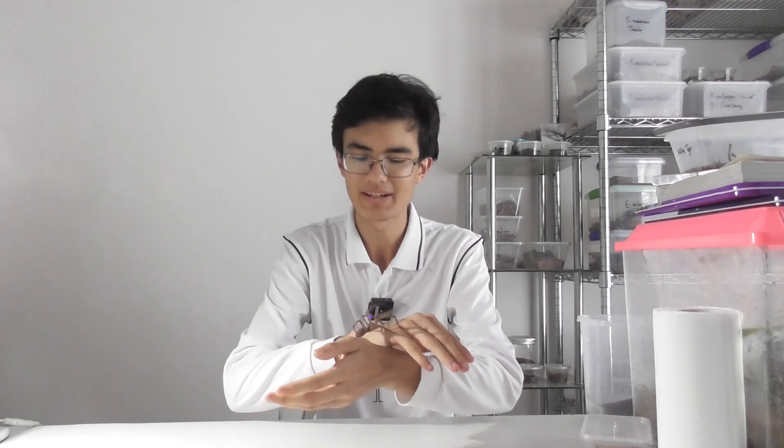Hello everyone and welcome back to Bugs and Biology. A few of you may know that I fairly recently went on a trip up to Heron Island, which is located in the southern Great Barrier Reef, and I had a great time there. It's an amazing place, not least due to the fact that there are more centipedes there than anywhere else I've ever been — well, apart from this room — but yeah, otherwise the most centipedes I've seen in one area. So all in all it was a great trip and I enjoyed pretty much every moment of it.